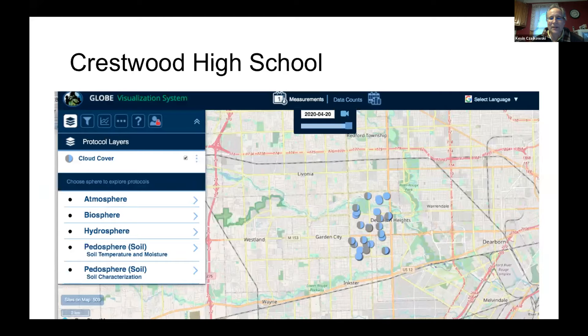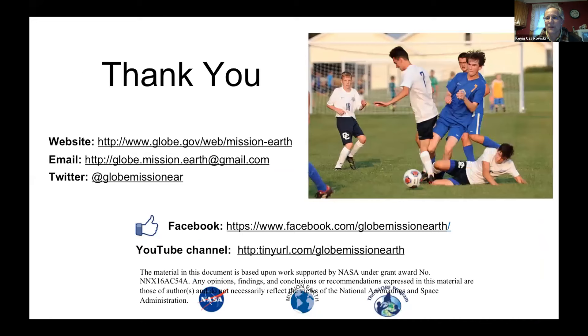Another school I wanted to highlight is Crestwood High School in Dearborn Heights — Diana Johns is the teacher, and on April 20th she had students do cloud observations as a homework assignment. Some schools in Saudi Arabia have also done this. Taking cloud observations with the Globe Observer app is something kids can do at home — it's not too hard — in places where kids can go outside.